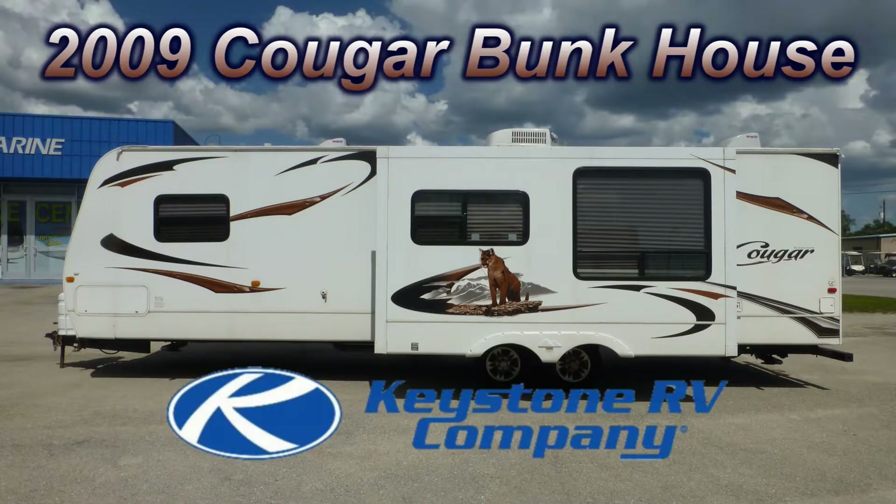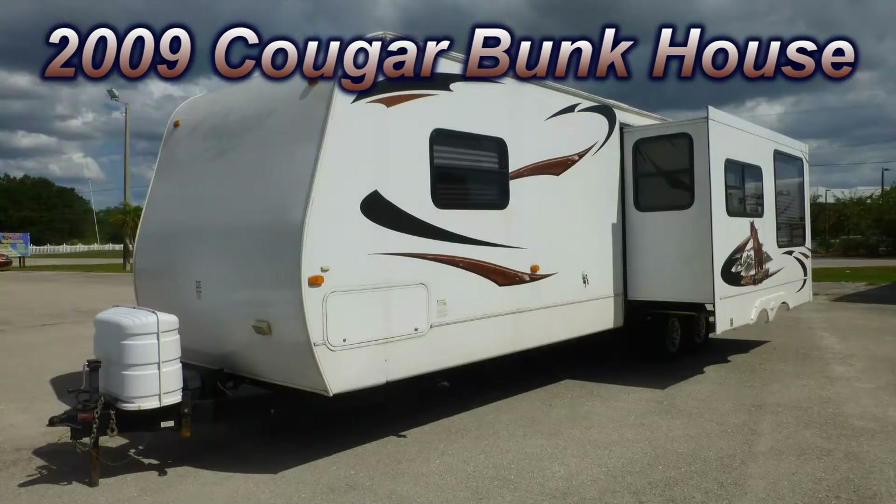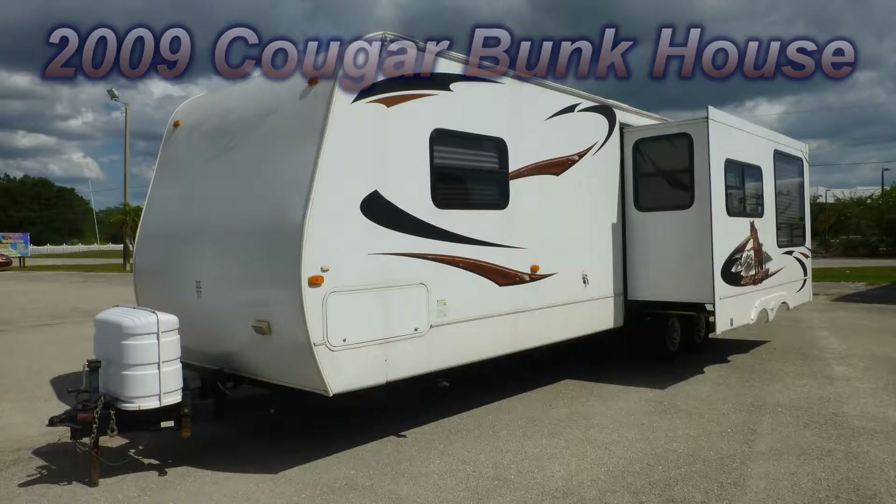Here's a 2009 Keystone Cougar that's loaded with some great features. At 35 feet long with one bedroom slide and one living room slide, you'll have more room for living and entertaining.